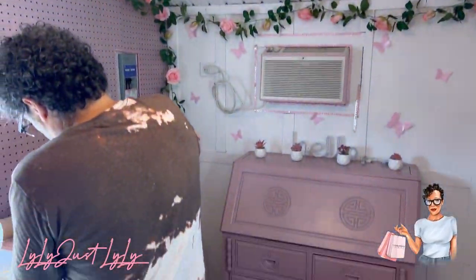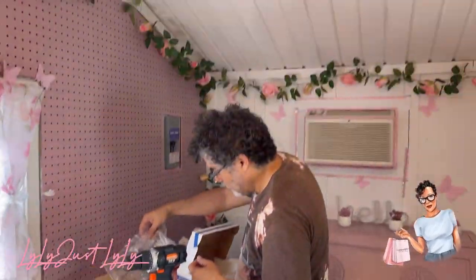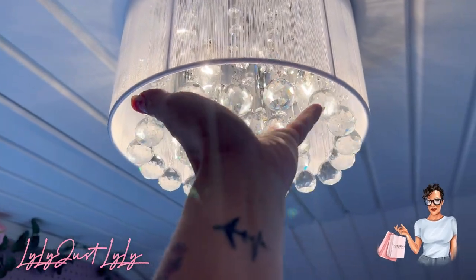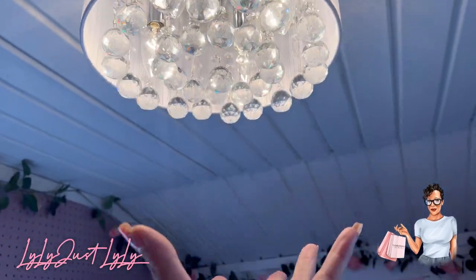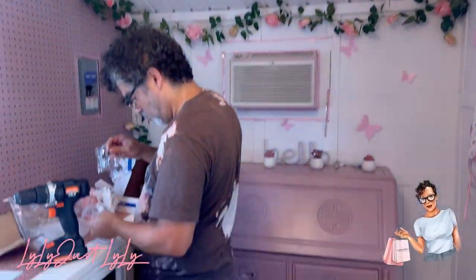I got a few little things from Dollar Tree too. I got this light fixture on Amazon — because the ceiling isn't very high, I really wanted a chandelier-type fixture, and this is the closest I could get. It won't come down too low. So pretty — thank you, babe, you're the best!